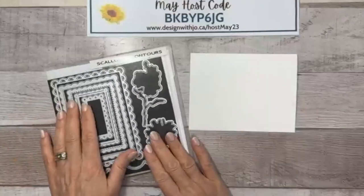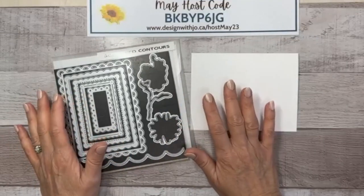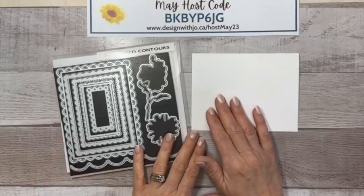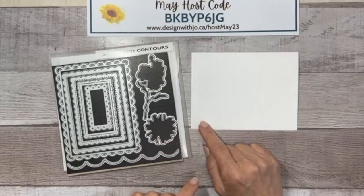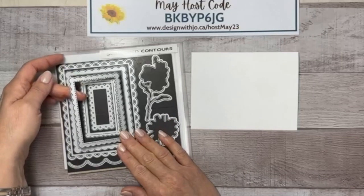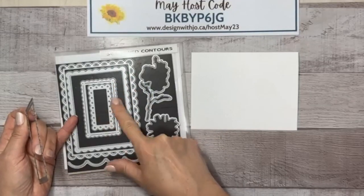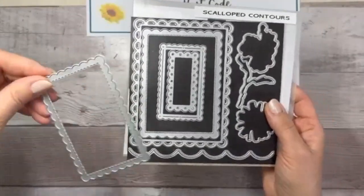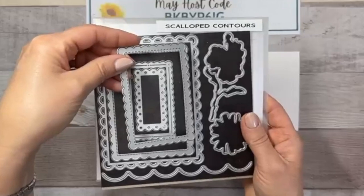For the peek-through card I want a fairly large opening. I could use punches or dies — today we're using the Scalloped Contours die set, which has four or five nested dies each with a slightly different edge. I'm going with the one that is scalloped for cutting, which also has a dotted dashed line around the rectangle. I'm using a piece of post-it note tape to hold the card in place.